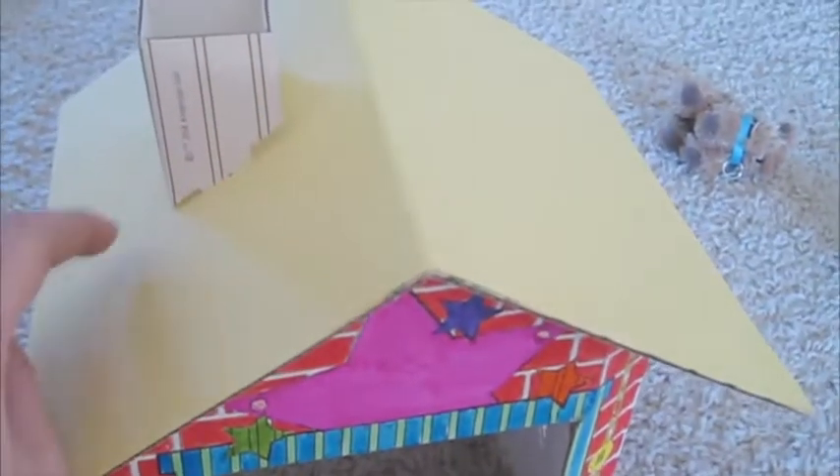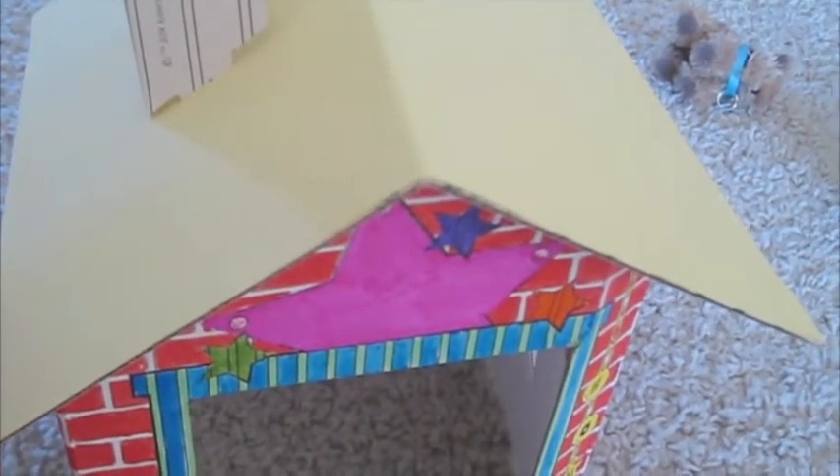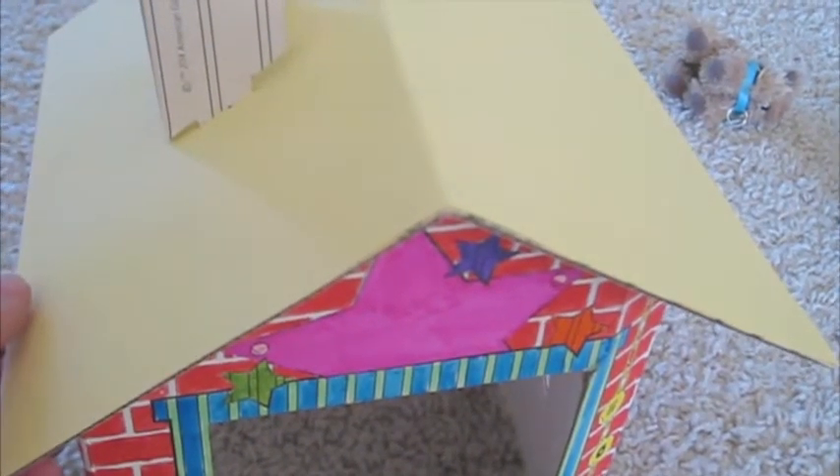The roof was actually striped like the chimney but we decided to cover it with card stock because there was a lot of coloring to do.